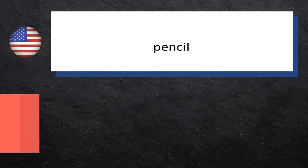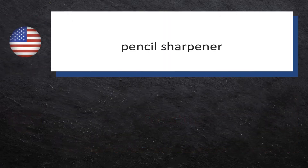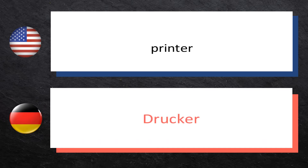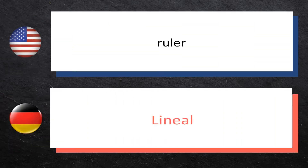Pencil — Bleistift. Pencil sharpener — Bleistiftspitzer. Printer — Drucker. Ruler — Lineal.